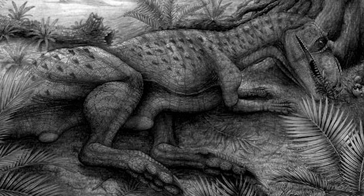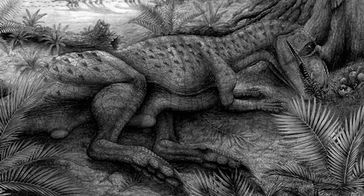Theropods he could have hunted would be Lourinhanosaurus and Ceratosaurus. However, as mentioned earlier, hunters normally don't start useless fights risking their life for nothing.